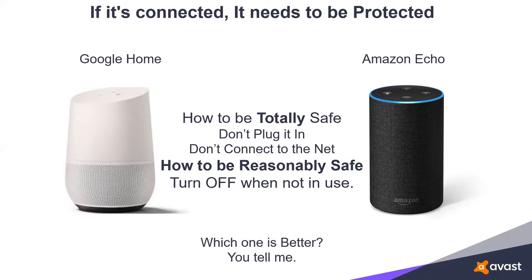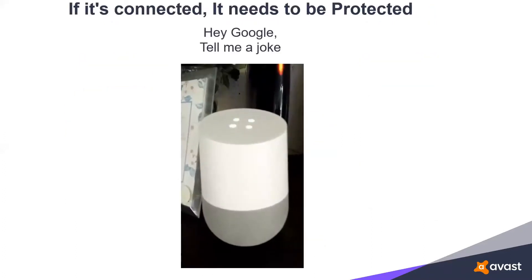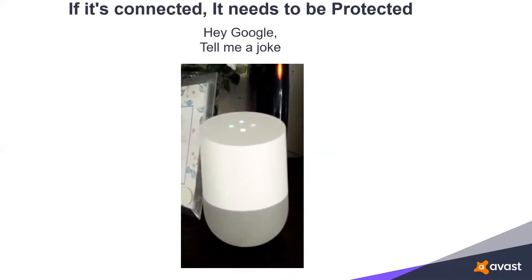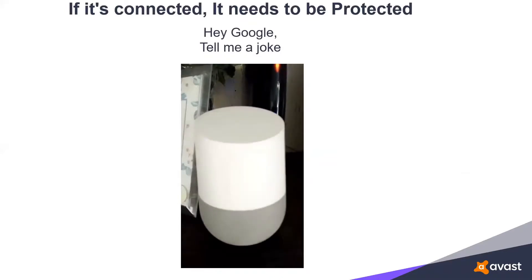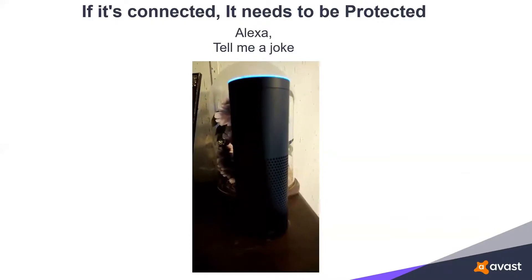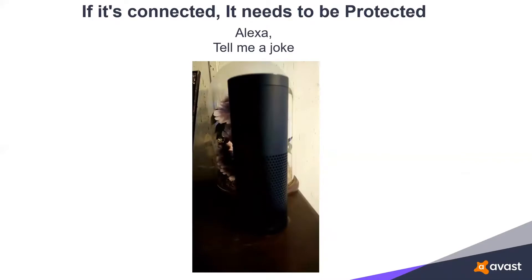The danger appears when someone else gets into your home network — that stranger or crook will now be privy to all the stuff these devices are recording. Which of the two devices is better? I'll let you be the judge. Hey Google, tell me a joke. [Google: 'I once stayed up all night trying to figure out where the sun went. Then it dawned on me.'] Alexa, tell me a joke. [Alexa: 'When is a door not a door? When it's a jar.'] The only promise I can make is that all jokes they tell are 100% clean — maybe that's why they're not as funny.